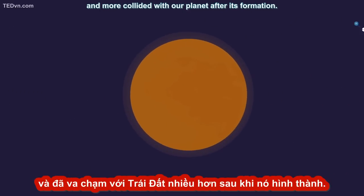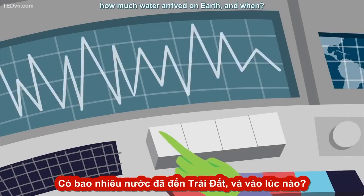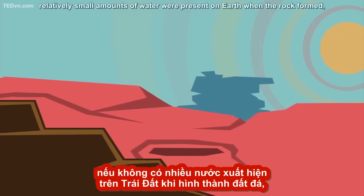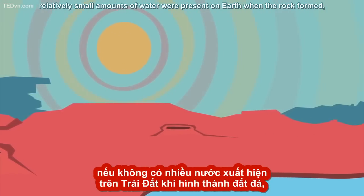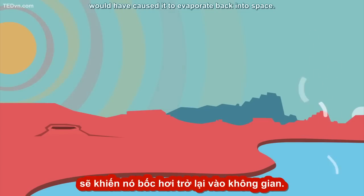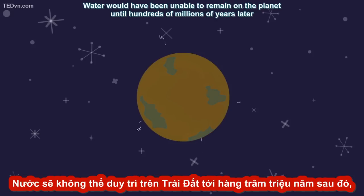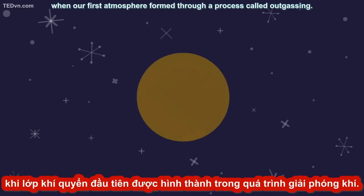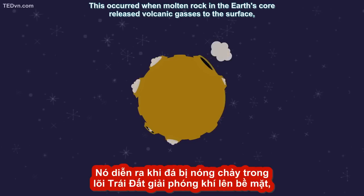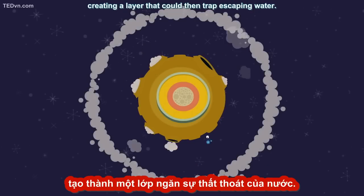More water molecules collided with our planet after its formation. But there's a big question we don't have the answer to: how much water arrived on Earth, and when? If, as one theory goes, relatively small amounts of water were present on Earth when the rock formed, the high temperatures and lack of any surrounding atmosphere would have caused it to evaporate back into space. Water would have been unable to remain on the planet until hundreds of millions of years later, when our first atmosphere formed through a process called outgassing — when molten rock in the Earth's core released volcanic gases to the surface, creating a layer that could then trap escaping water.